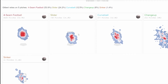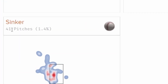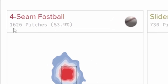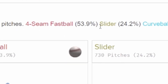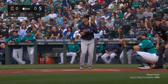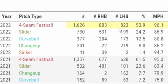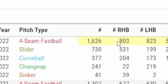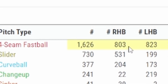The sinker he only threw 41 times in 2022. His fastball is what he relies on the most at 1,626 pitches thrown overall. Logan Gilbert is primarily fastball-slider, accounting for about 80% of what he throws. He only threw two pitches versus lefties more than he did versus righties, and in 2022 that was his fastball and his changeup — with just about 20 more fastballs to lefties, which is negligible.